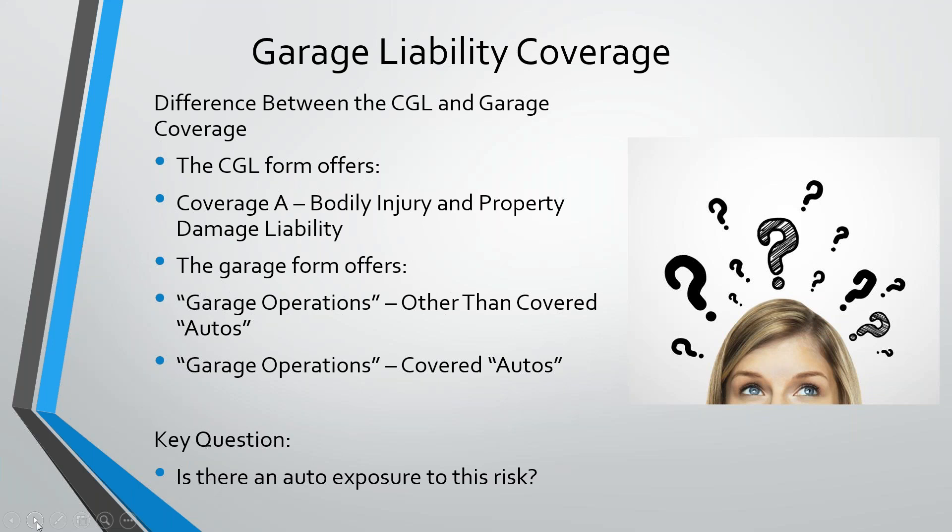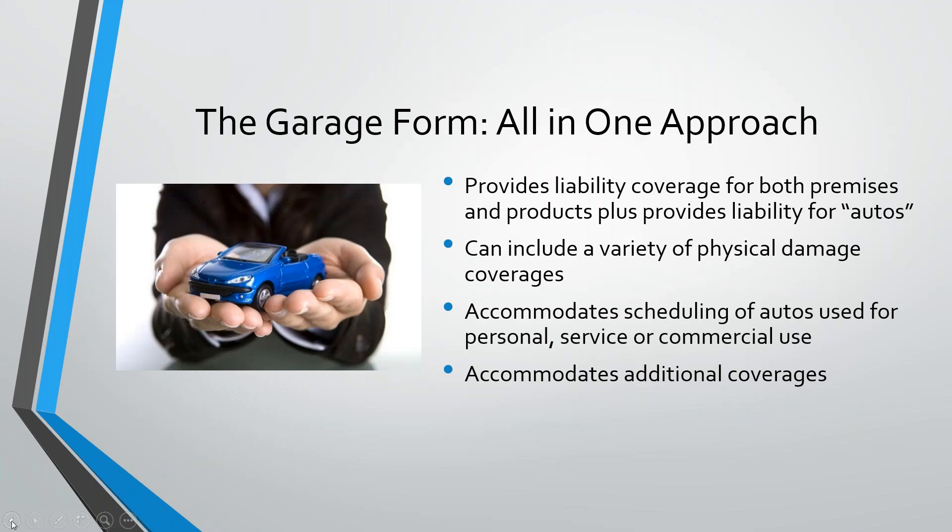If you can count to two, then you can write garage. There are two kinds of garage operations: dealers that sell autos, and non-dealers that repair, service, store, tow, and park autos. There are also two main garage exposures — liability and physical damage. The two liability coverages are the auto (including scheduled auto) and the other than auto. And there are two physical damage coverages: garage keepers for non-owned autos, and dealer's physical damage for owned autos. There are also more coverage options available, making the policy work for almost any garage operation.